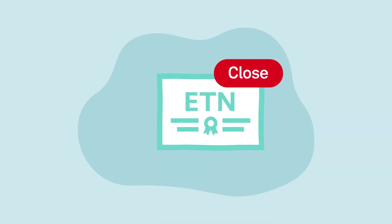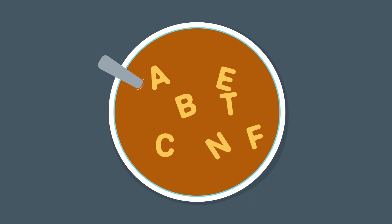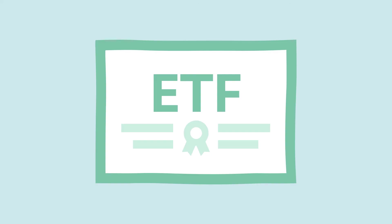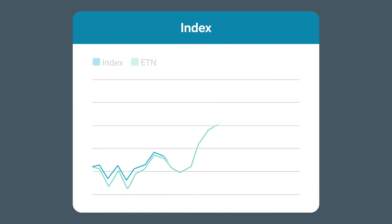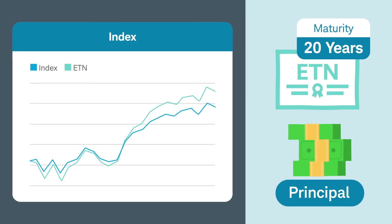Closure can be particularly complex for ETNs, which are structured differently than ETFs. It's important to understand how ETNs are created and how market volatility could lead to an ETN being closed. Unlike an ETF, which provides ownership in a basket of securities, an ETN is actually a debt instrument issued by a financial institution and structured more like a bond. Instead of interest payments, the ETN promises returns linked to an underlying index over a certain period of time and to return the principal at maturity, usually 20 to 30 years out.